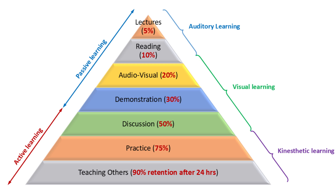Now, the top four levels are called passive learning. This is when you simply receive information — you're listening, reading, or watching, but not really doing anything with it. The bottom three levels are active learning. Here, you're involved — you're talking, practicing, or even teaching. And that's where real memory kicks in.